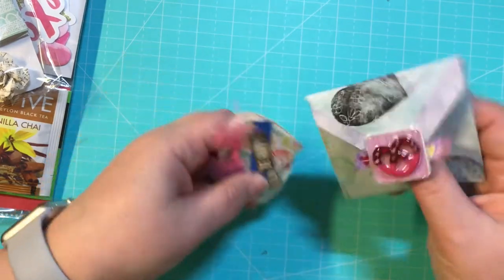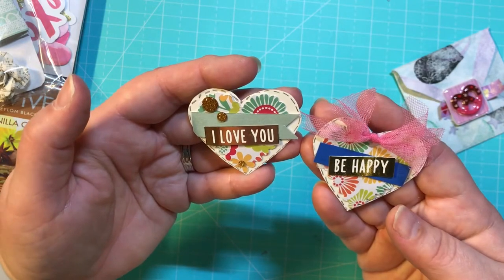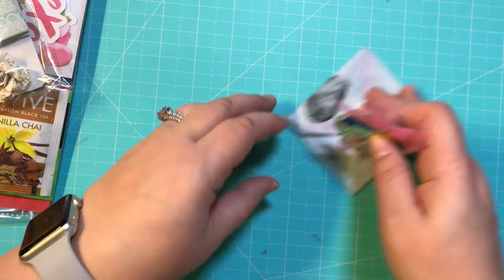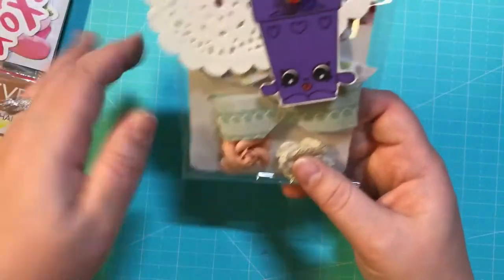Inside here she made some little embellishments — those are adorable. Cute little hearts that say 'Be Happy' and 'I Love You.' Those are cute, Jackie. I really, really like those. Love the little envelope.